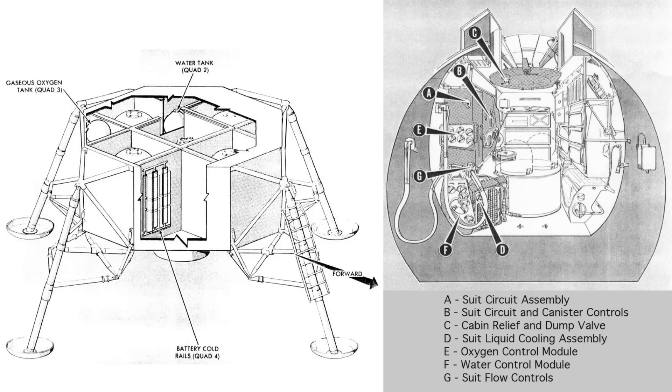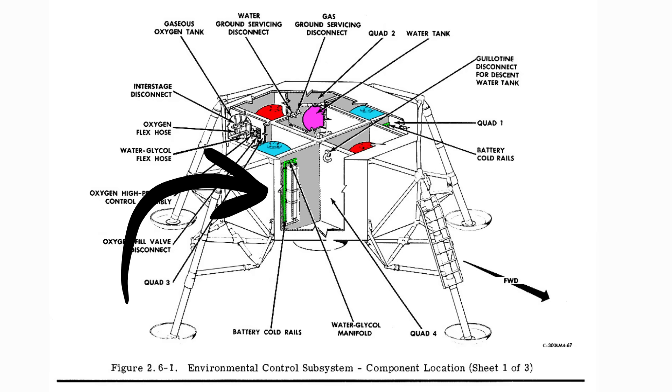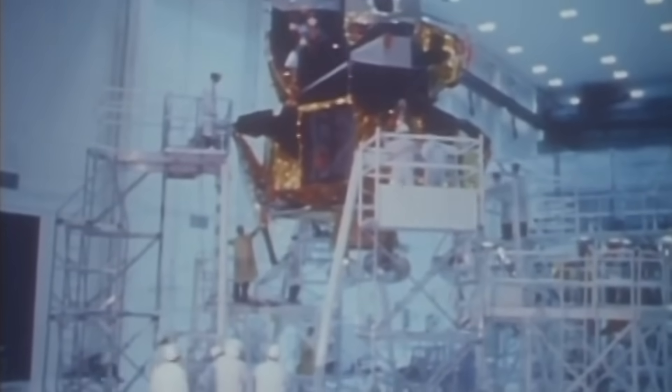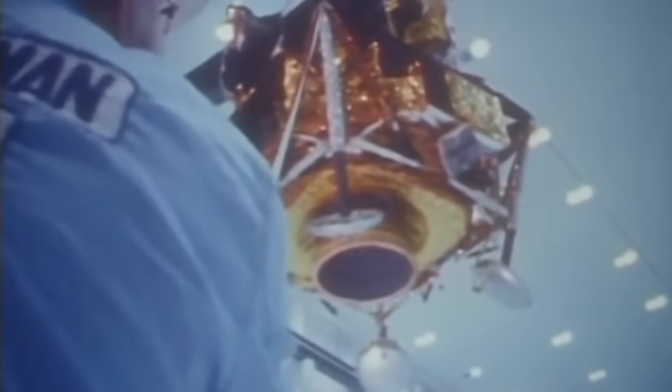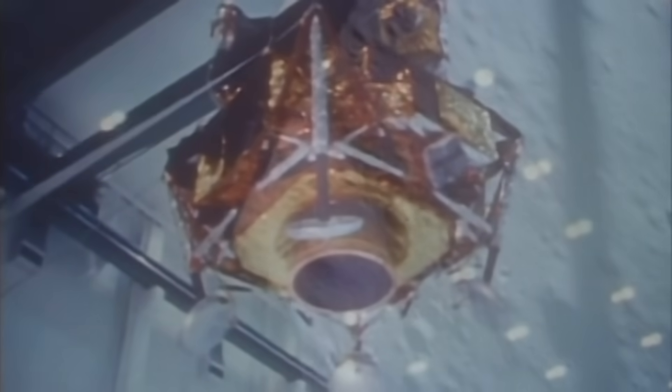The lunar module had no generator. Once separated from the command module, every amp of electricity came from its silver-zinc batteries. In the descent stage, two batteries supplied 28 volts DC and could deliver about 2,300 watt-hours each. In the ascent stage, four smaller batteries provided another 2,200 watt-hours total. Combined, they gave the LM enough power for about 40 hours of continuous operation. These were not rechargeable — once the batteries were drained, the LM was dead. Every switch, every fan, every pump was part of a finely tuned power budget.